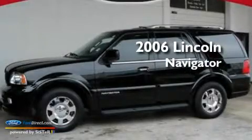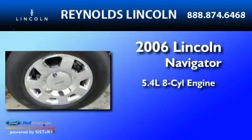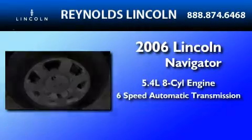This is a 2006 Lincoln Navigator. It features a 5.4-liter 8-cylinder engine and a 6-speed automatic transmission.